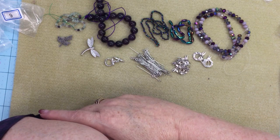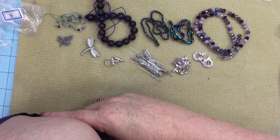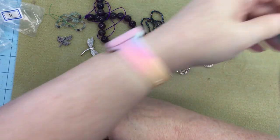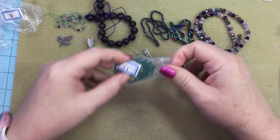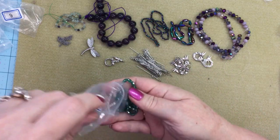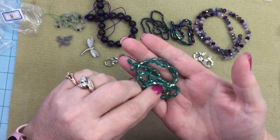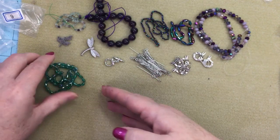Number eleven is a 14 inch strand of 6 by 4 millimeter crystal faceted rice beads with teal AB finish. That sounds pretty — as soon as you bring in that teal you really see the beads come through, and the fluorite too. These are pretty; I like rice beads.